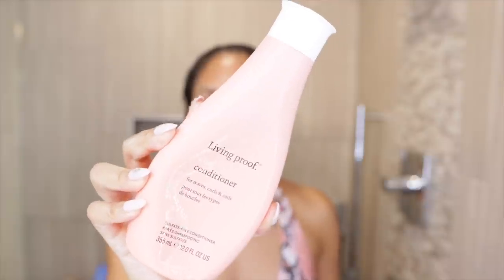Then I grabbed the Living Proof Curl Conditioner for Waves, Curls, and Coils — also sulfate and silicone free. These are 12-ounce bottles and both smell the same — that grapefruit scent. This conditioner is supposed to moisturize and detangle without leaving heavy residue. It was not heavy, but I wasn't exactly blown away by the slip either. It felt decent going on my hair, but it wasn't extremely creamy, rich, or moisturizing — kind of just doing the bare minimum. It doesn't make me super excited to keep using it.